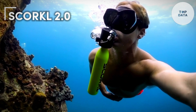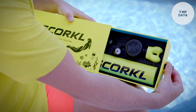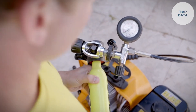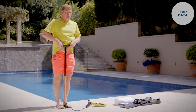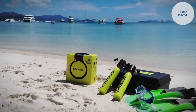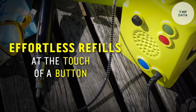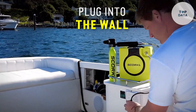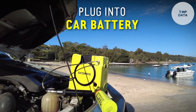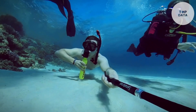Scorkel 2.0. Dreaming of underwater adventures? The Scorkel 2.0 by David Hallamore is a refillable mini scuba system that lets you breathe underwater for up to 10 minutes at a time. This lightweight system hangs comfortably from your mouth and requires no backpack. Plus, the new electric compressor lets you refill the air tank in minutes with just the press of a button. Whether you're a snorkeler looking to explore deeper or a curious adventurer, the Scorkel 2.0 offers an easy and affordable way to experience the underwater world at a price to be confirmed by David Hallamore.